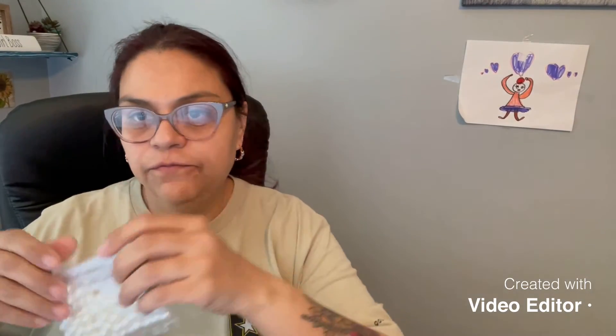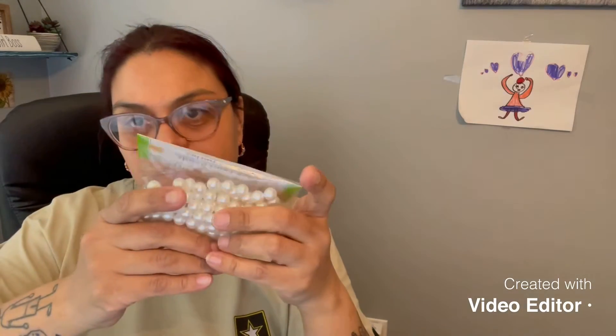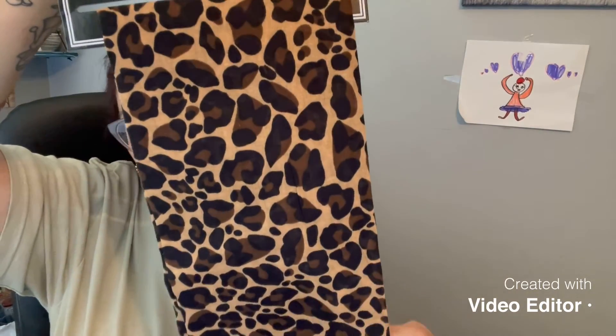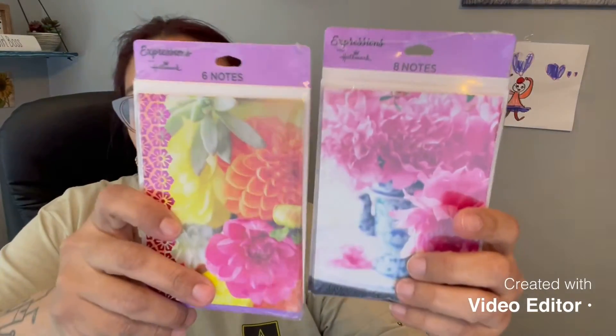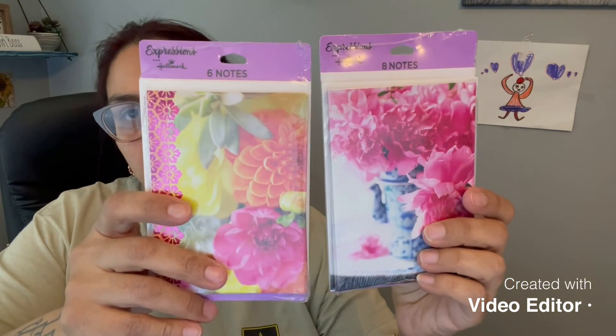I picked this up for pocket letter doodads when I do my pocket letters. I picked this up for friend mail — I'm actually getting ready to send her an Easter packet, which is the other reason I wanted to get this haul done quickly. I'm going to put this in her Easter packet. Here are the other two blank note card packs that I bought.